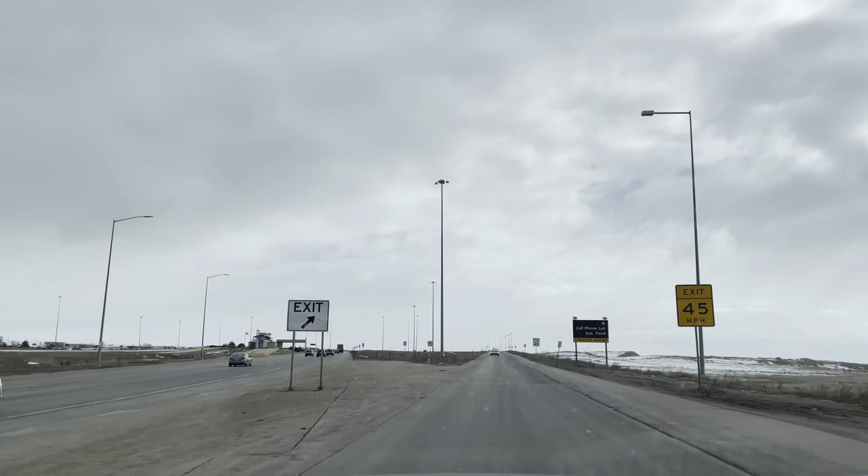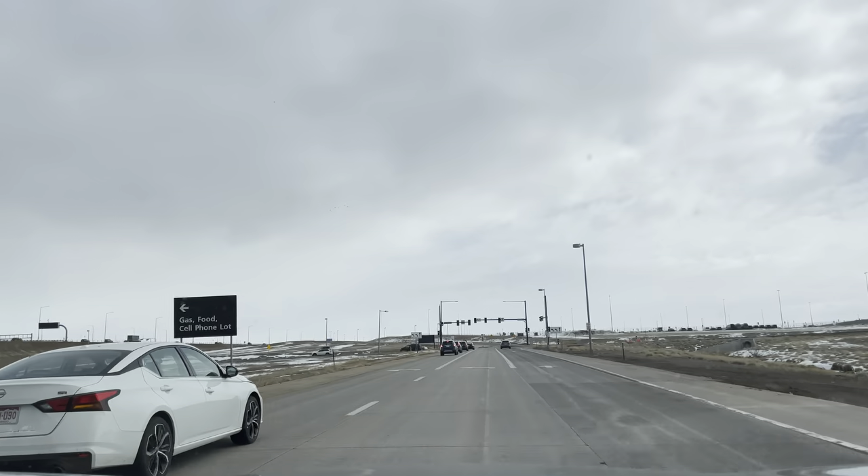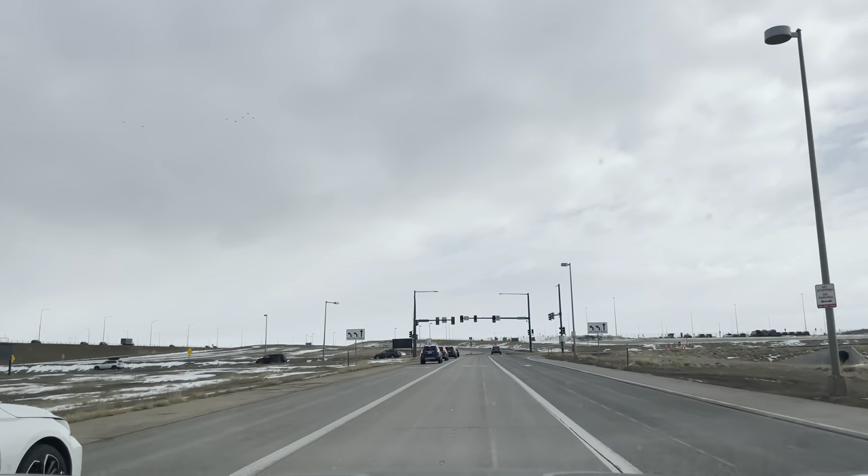Otherwise, if we go to the gates, we'll take that road to the left. Of course, you got your cell phone lot to the left.